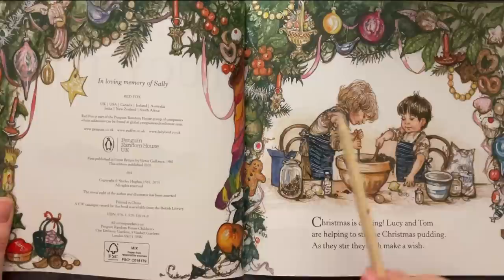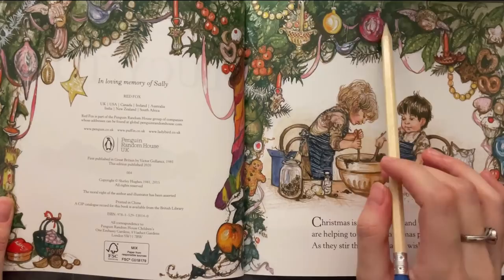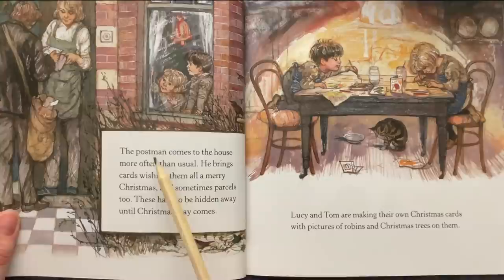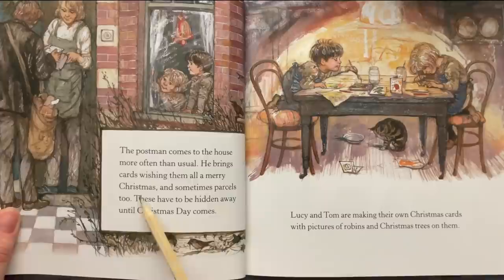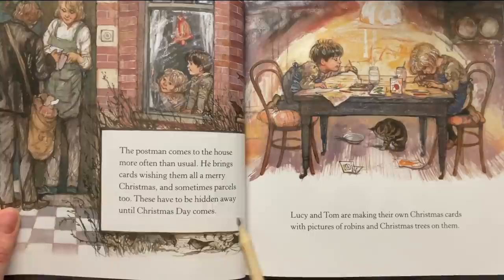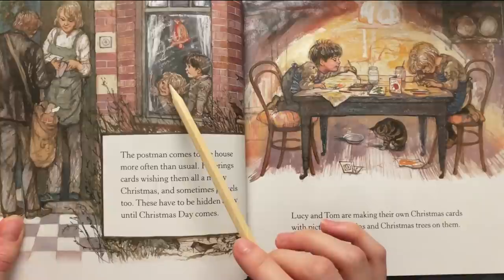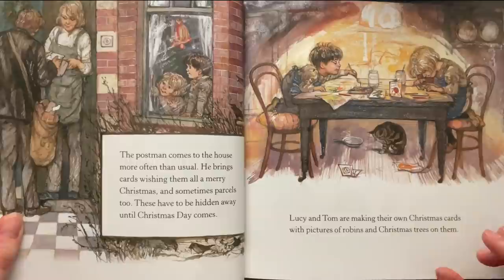It looks like they're made of watercolor or gouache and some ink. The postman comes to the house more often than usual. He brings cards wishing them all Merry Christmas and sometimes parcels too. This has to be hidden away until Christmas Day comes. That's the mom wearing an apron, the postman with cards, Lucy, Tom, and a cute Christmas decoration on the window.